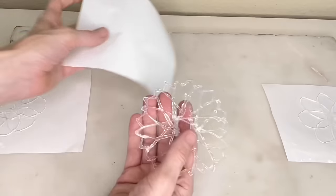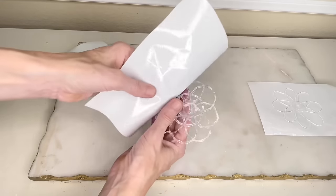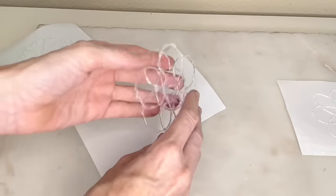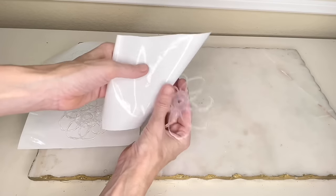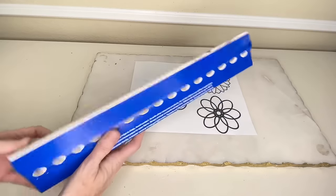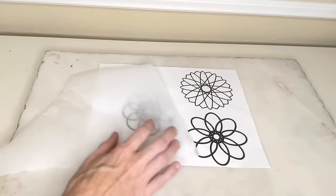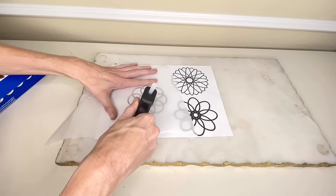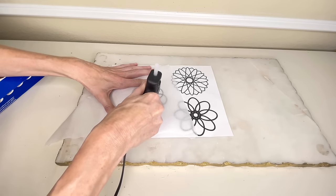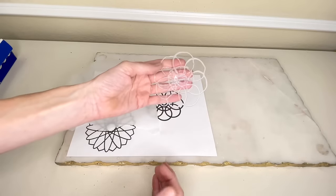Look at how cool these three-dimensional geometric flowers look — they were virtually free to create. I also tested out another method in case you don't have transfer backing: I got some parchment paper, placed it over my geometric flower template, taped it in place, hot glued the flower, let it dry, and peeled it off. The parchment paper works equally as well.